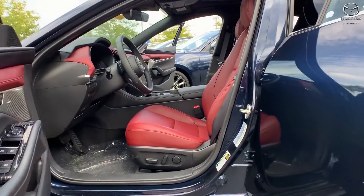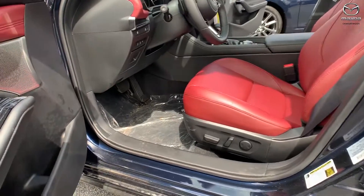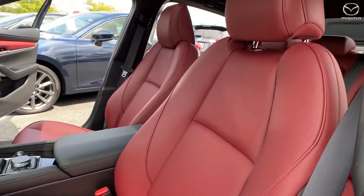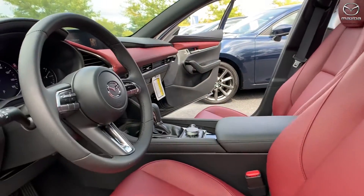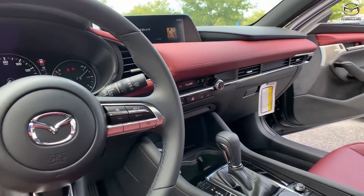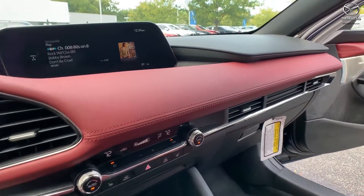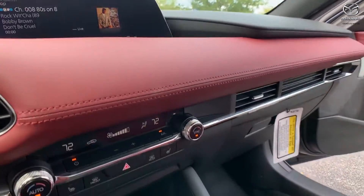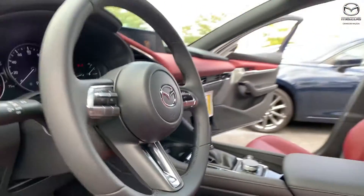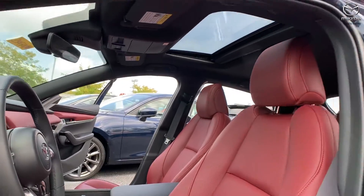Inside the vehicle, this is going to be a premium trim level. With the premium trim level, you can get red, black, or white interior — this particular one has the red interior. You're also going to have a lot of premium options such as heated seats, memory seating, a sunroof, and of course Apple CarPlay, Android Auto, Bluetooth, and all those good entertainment things.